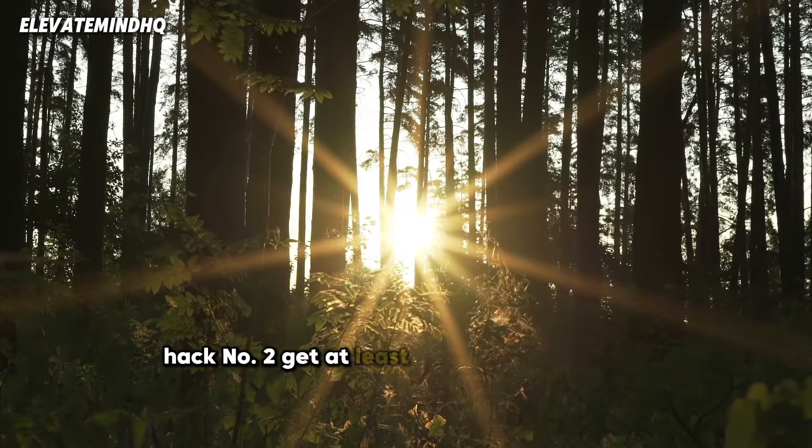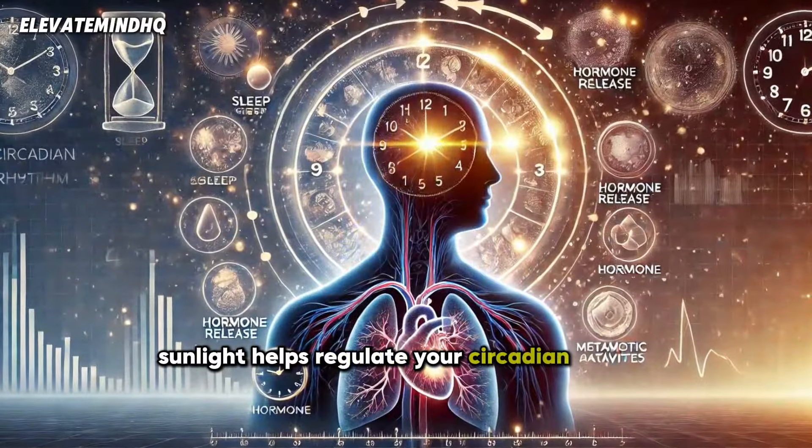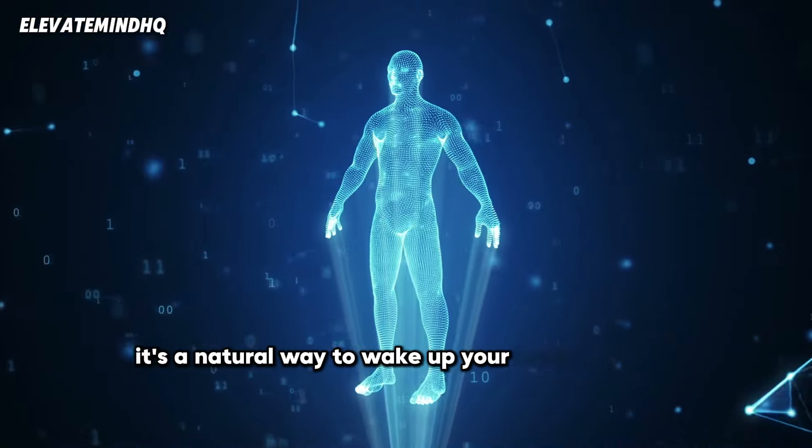Hack number two: get at least 10 minutes of sunlight. Sunlight helps regulate your circadian rhythm and boosts your mood by increasing serotonin levels. It's a natural way to wake up your body and mind.